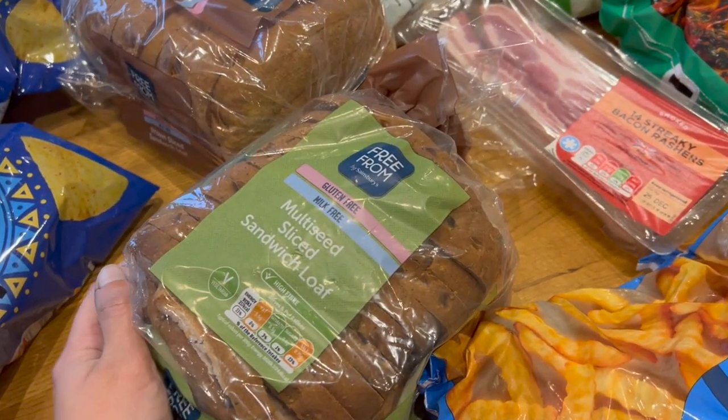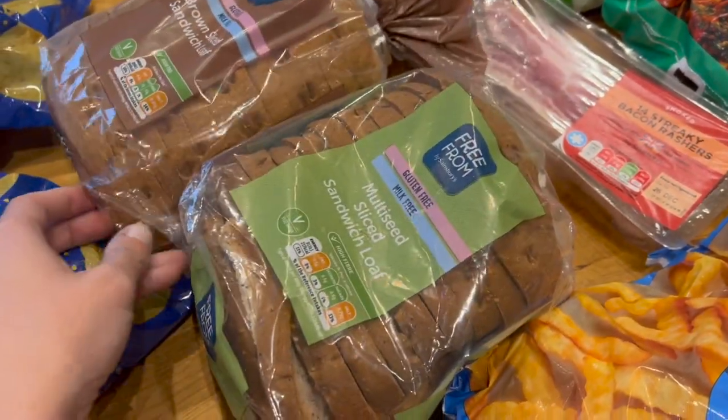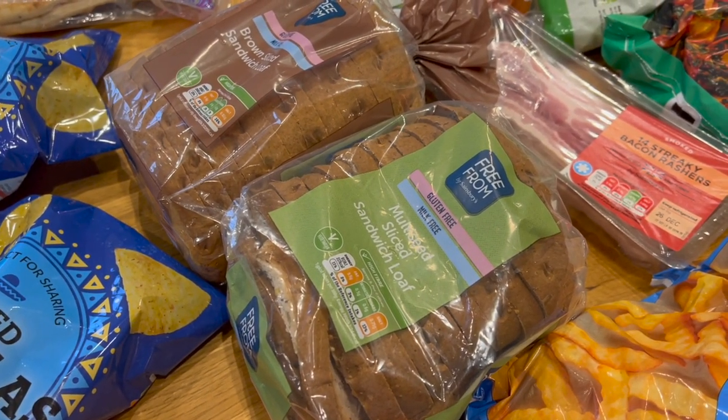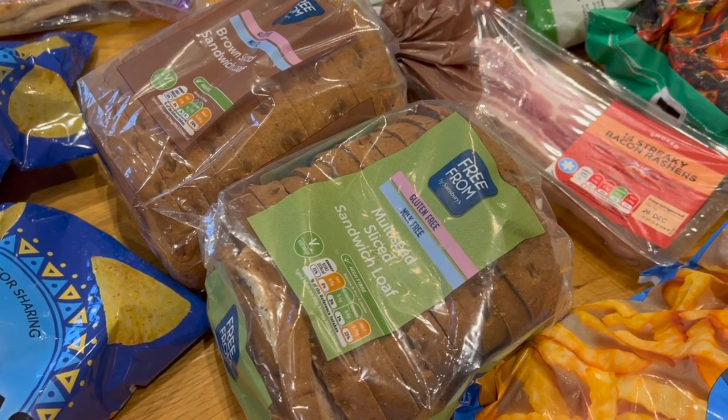Two loaves of gluten-free bread. Gluten-free bread comes in tiny loaves but it's really expensive. So those will go in the freezer too.